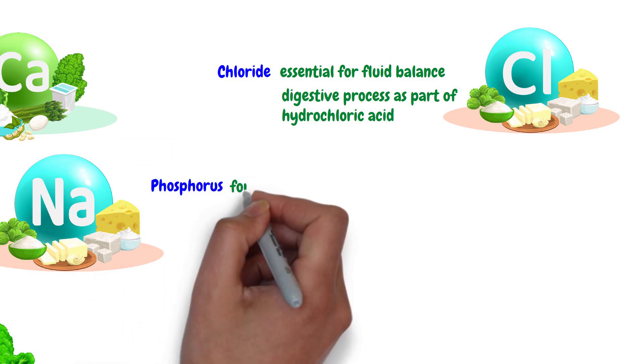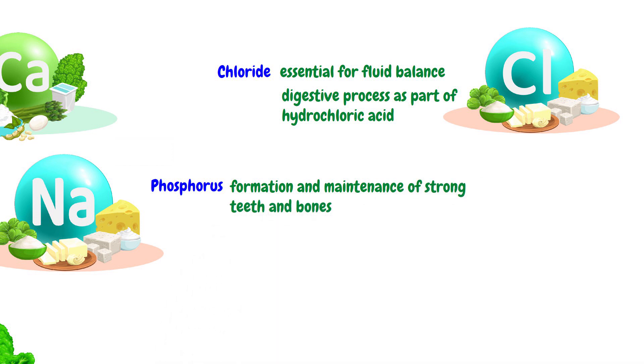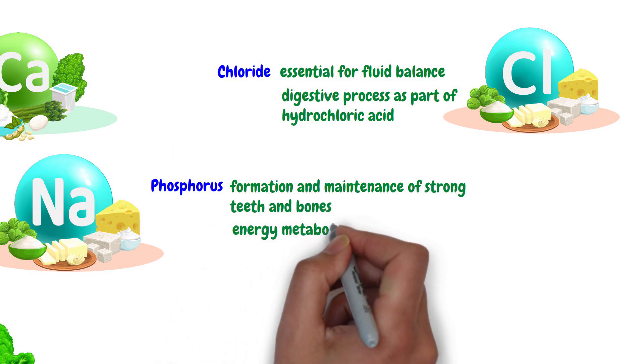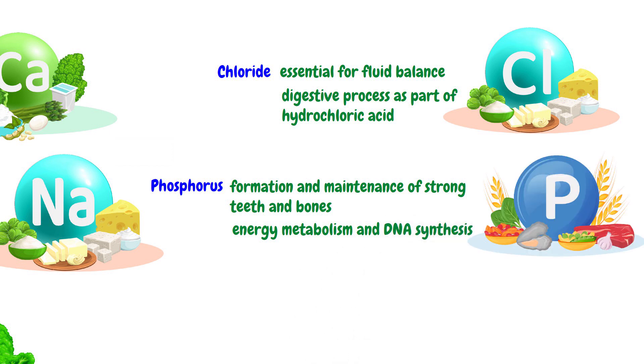Phosphorus is important for the formation and maintenance of strong teeth and bones. It also plays a role in energy metabolism and DNA synthesis. The dietary sources of phosphorus are dairy products, meat, fish, nuts, and whole grains.